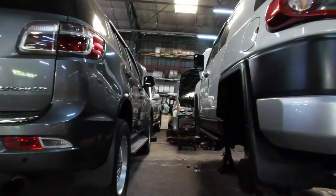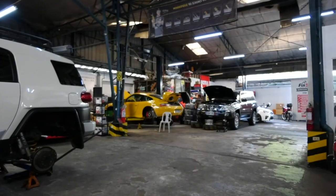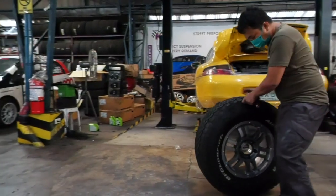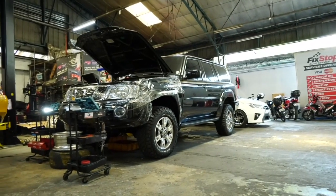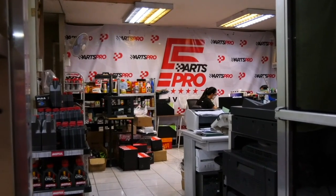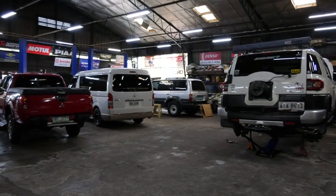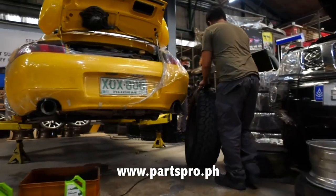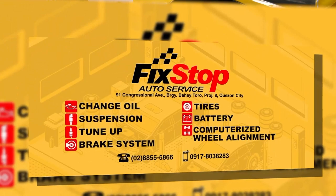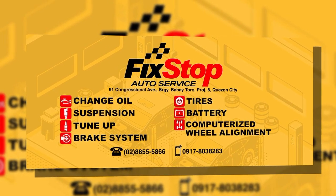Are you into grassroots racing — autocross, time attacks, circuit racing? Do you want to improve the performance and ride of your vehicle? Head over to Fixed Top Auto Service along 91 Congressional Avenue, Project 8 in Quezon City. Fixed Top Auto Service can level up the performance and ride of your daily driver or weekend racer, handling all brands, models, and makes from Japanese, American, European, and other global manufacturers. They offer preventive maintenance services, upgrades for brakes, suspension, and other mechanical work, as well as performance tires and accessories. For appointments, call 0917-803-8283 or message on Facebook at facebook.com/fixstopautoservice.